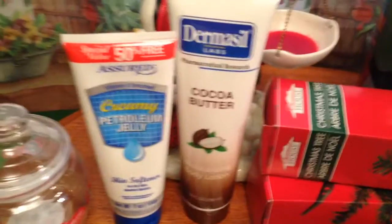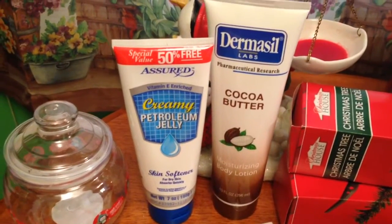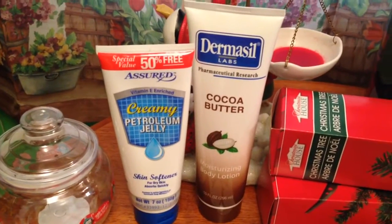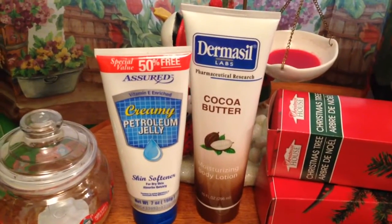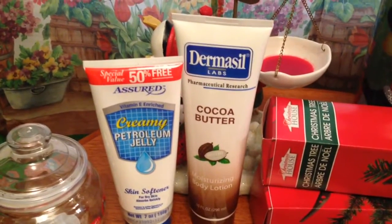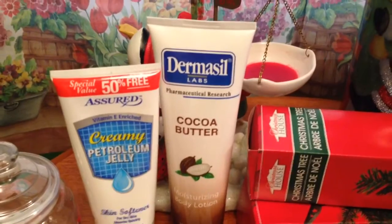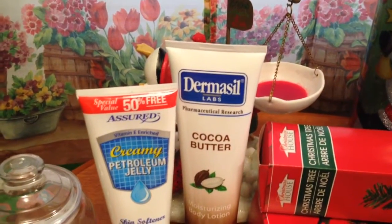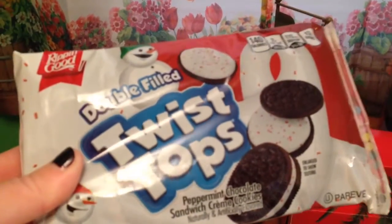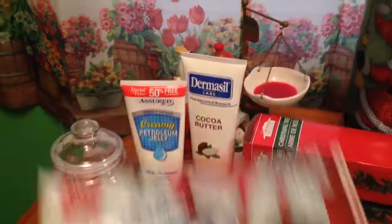I love the Assured Creamy Petroleum Jelly — I get this and take it to work. This happened to be the special value, the 50% free. I also love the Assured Cocoa Butter but they were out of it. I know a lot of you have been getting the Dermasil Cocoa Butter and like it, so I thought I'd just try this brand in the Cocoa Butter. And then I also got these Double Filled Twist Tops Candy and these Peppermint Chocolate Sandwich Cream Cookies — I thought those looked really good.